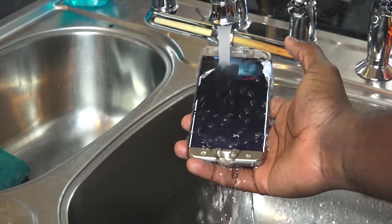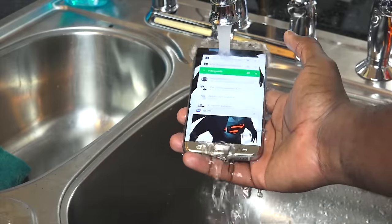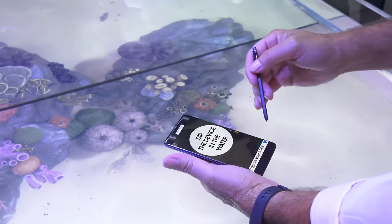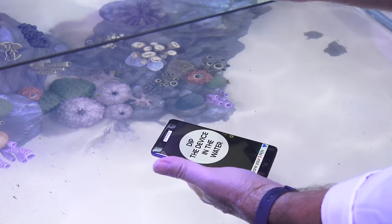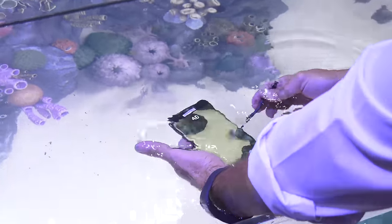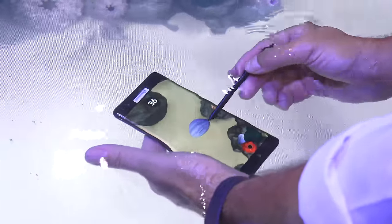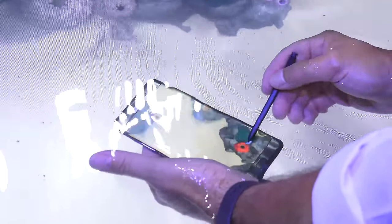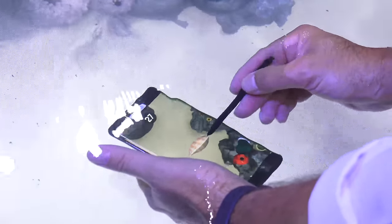The Galaxy S7 Edge is a water-resistant device, but it's really hard to navigate or use the device with water on it — it just protects it. The Galaxy Note 7 takes that a little further. It is water-resistant, the S Pen is water-resistant, and you can actually navigate your device with water on it. Using your S Pen, you can underwater play a game, write, or do whatever you want — going a step beyond what the Galaxy S7 Edge does.